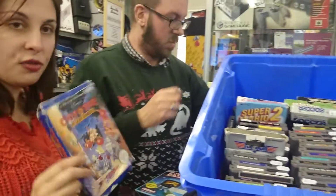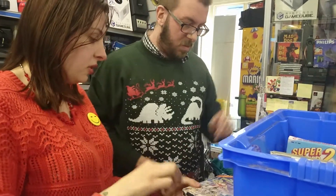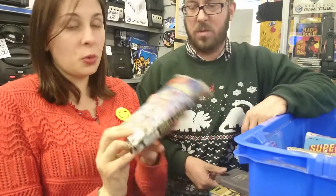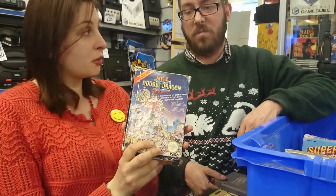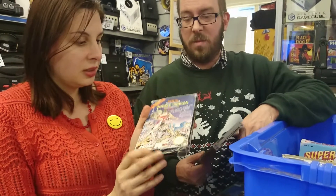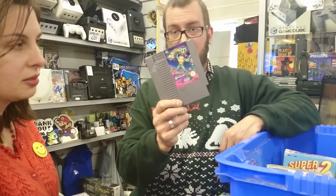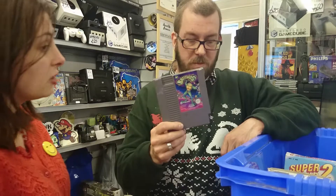We've got some nice standard fare here — Chip 'n Dale Rescue Rangers, for example. We also have Double Dragon 2, though it has a very water-damaged box. I think it was in somebody's attic for quite a long time. But it is complete. And old Battletoads as well — speaking of more of the classics. And we also happen to have Battletoads on the Super Nintendo as well.